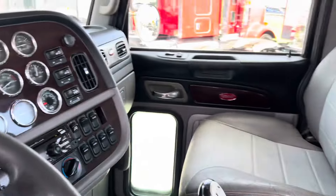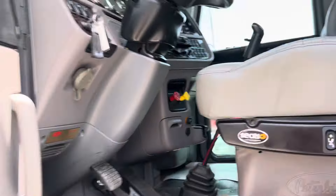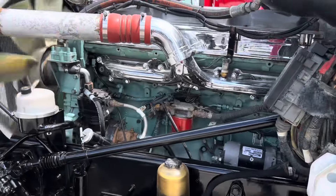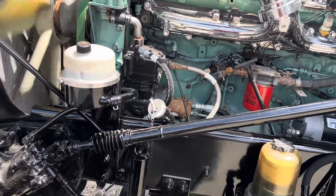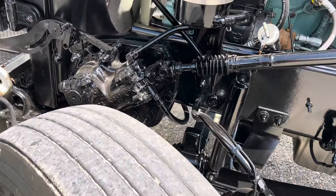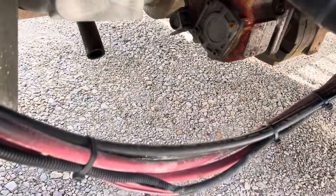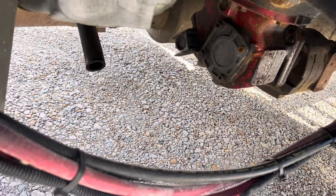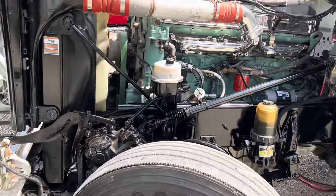Really nice, clean, platinum interior. Flo-Mot looks really good, and this one does have a wet kit as well.